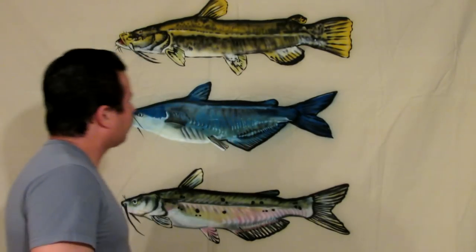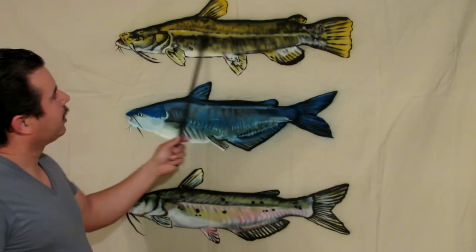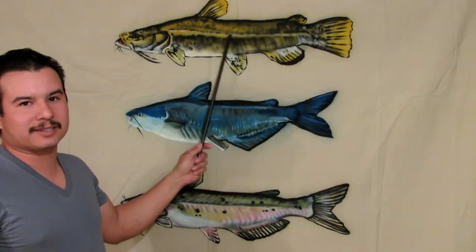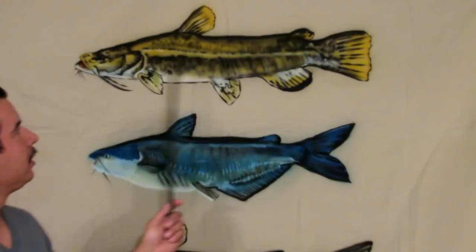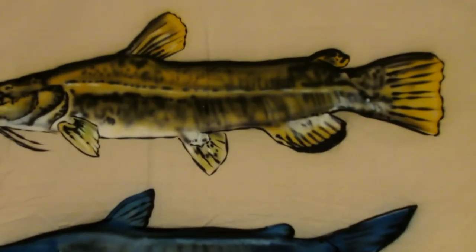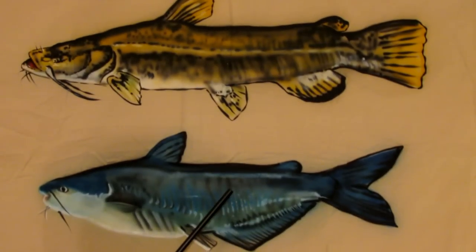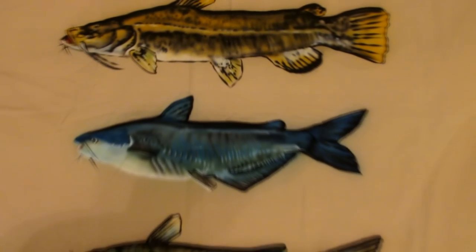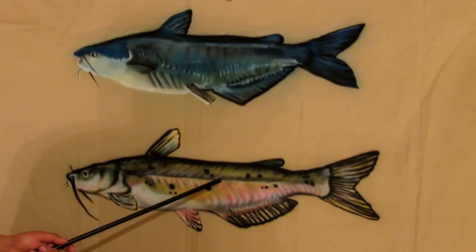The flathead catfish has a different color — what's called a mottled color. I like to say it's a camouflage pattern. It also has a square tail. The blue and channel catfish are the ones that get big — easily over 100 pounds. The flathead doesn't get as large; if I'm not mistaken, maybe in the 30-pound range.